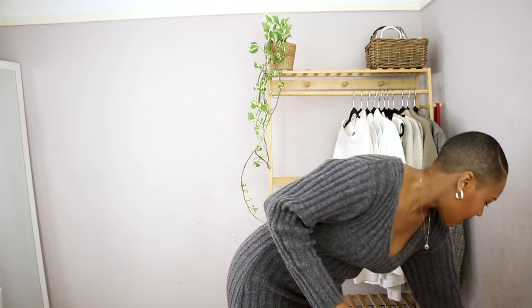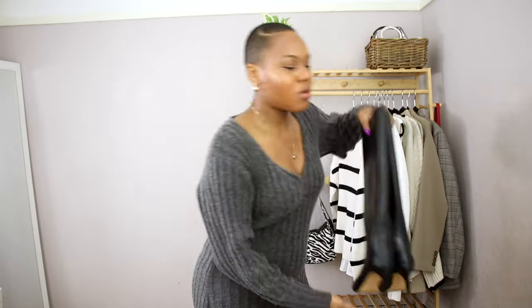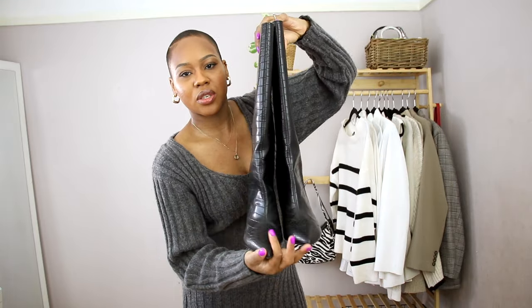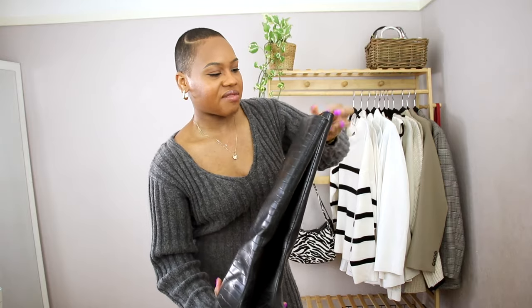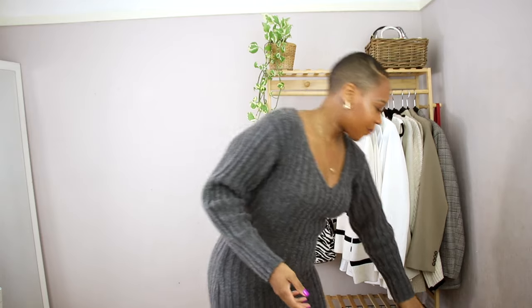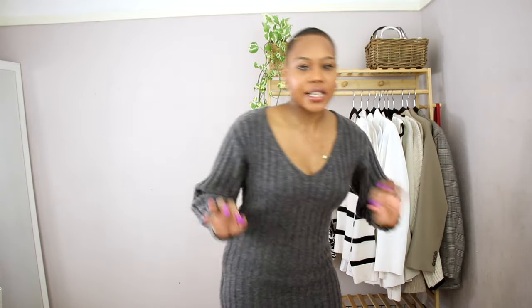Lastly, these are more like dressier boots from H&M with a pointed toe and a sort of croc design. They're very easy to style and actually comfortable to wear. These are all things I'm sure you guys have, so they're really easy to recreate.